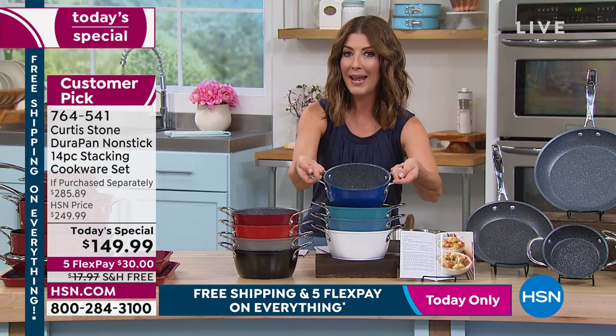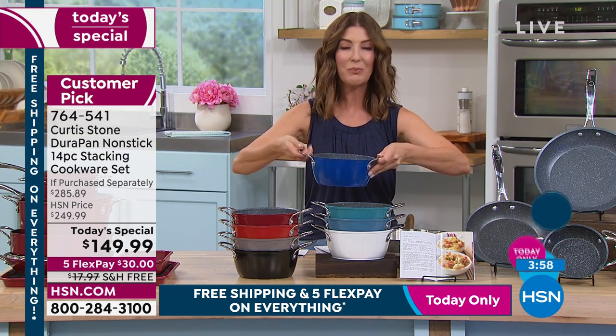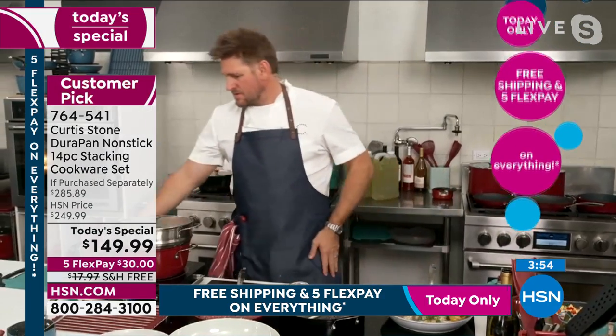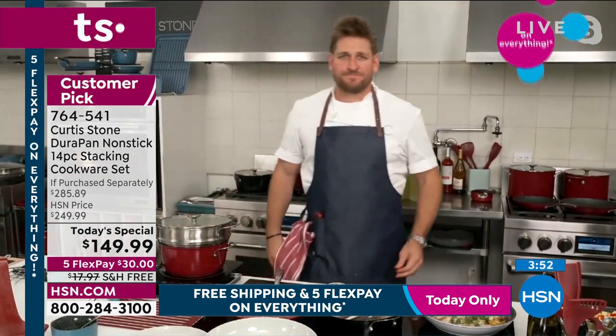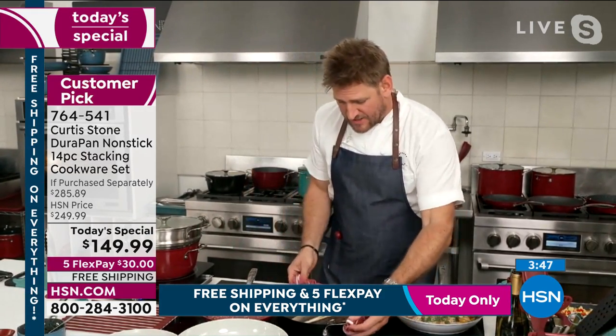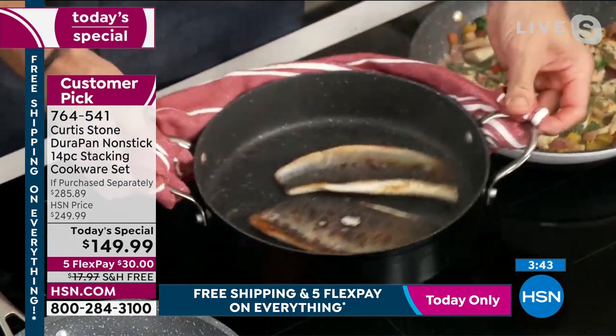I love the pans that have the buffet handles because that's what takes up so much space — all the handles running into each other on the stovetop. Curtis agrees: and also lifting the pan up — you can come in and lift it with two hands, so it takes a lot less effort.